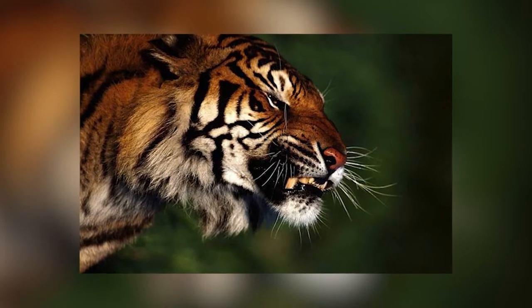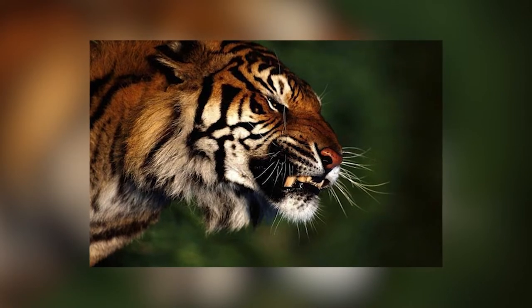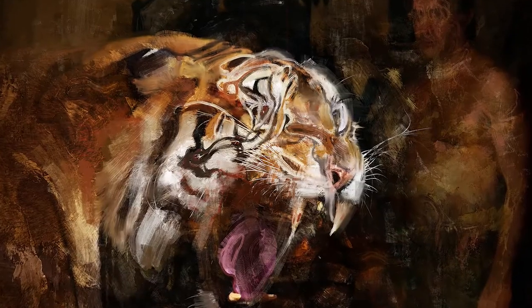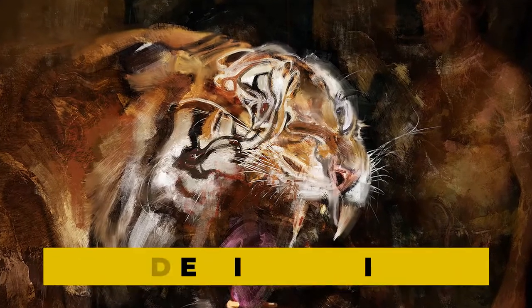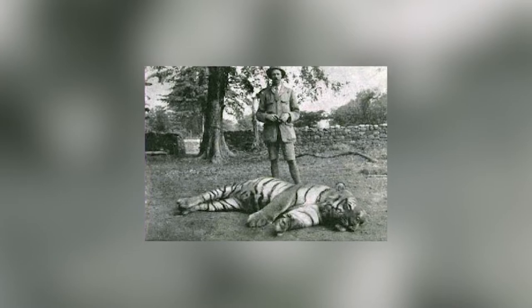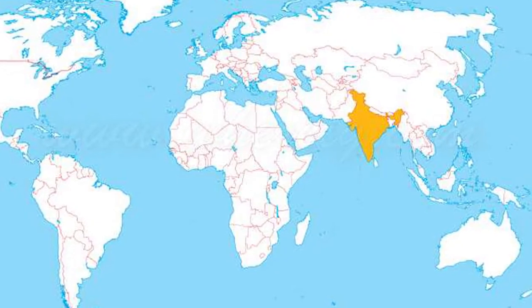But what made this tigress so hungry for human flesh? During the time when tiger numbers were drastically decreasing due to the British bounty, the rate of tiger assaults on man-eaters increased. One such man-eater was labeled as the Devil of India. The tigress was shot in the face at some point in her life, leaving an unsightly mark on her canine. As her death count approached 200, the Nepalese army intervened, forcing her to flee to India, her new hunting ground.